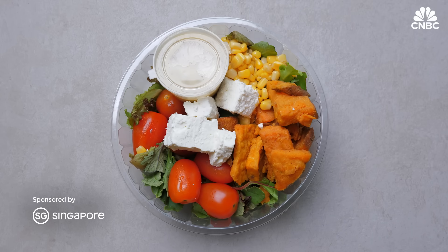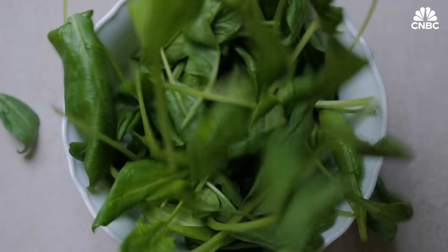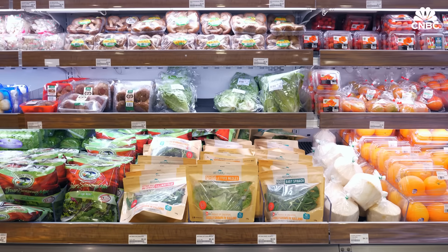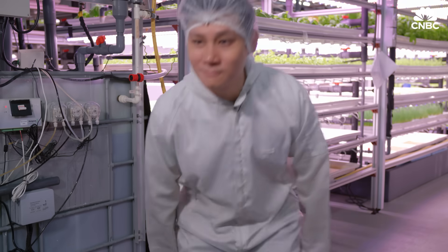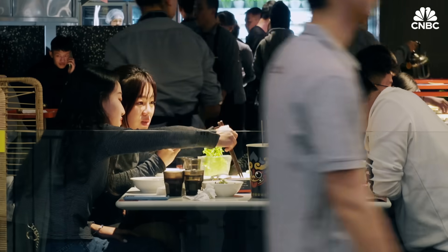This is your typical bowl of salad, but have you ever wondered where your fresh greens come from, or how they even ended up on our shelves? One partnership is bringing technology and modern farming together to advance agriculture and feed the nation.